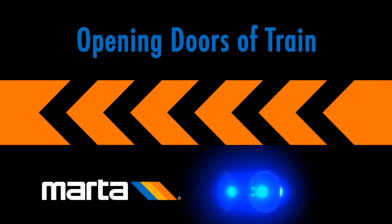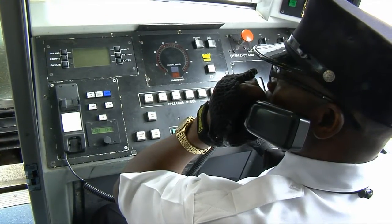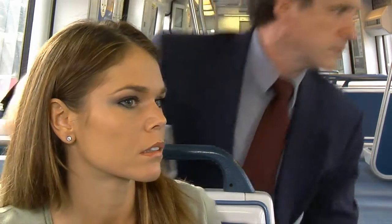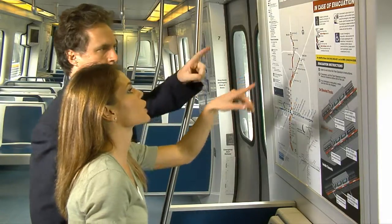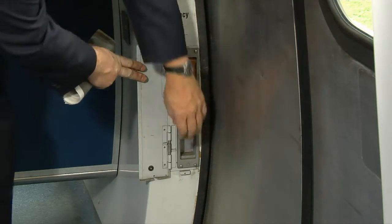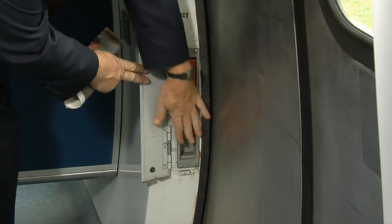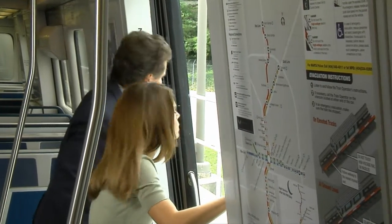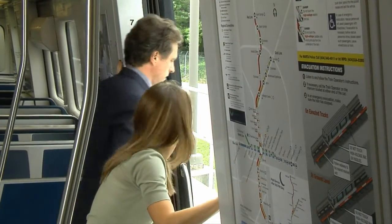Opening doors of train: If instructed to open doors in an emergency, use the center doors. Locate the emergency door release handle. Open the access cover. Lift the emergency release handle and push the door panel into the pocket recess and exit the vehicle.